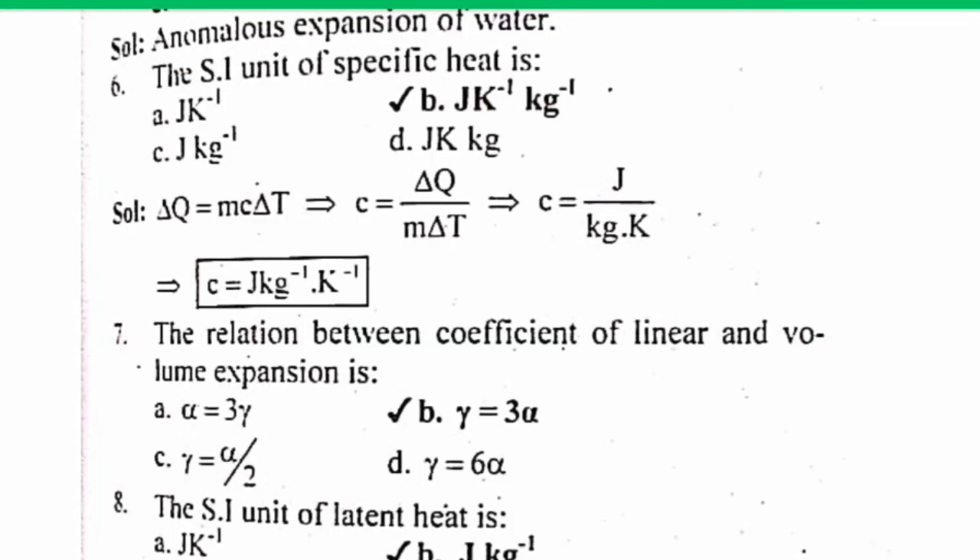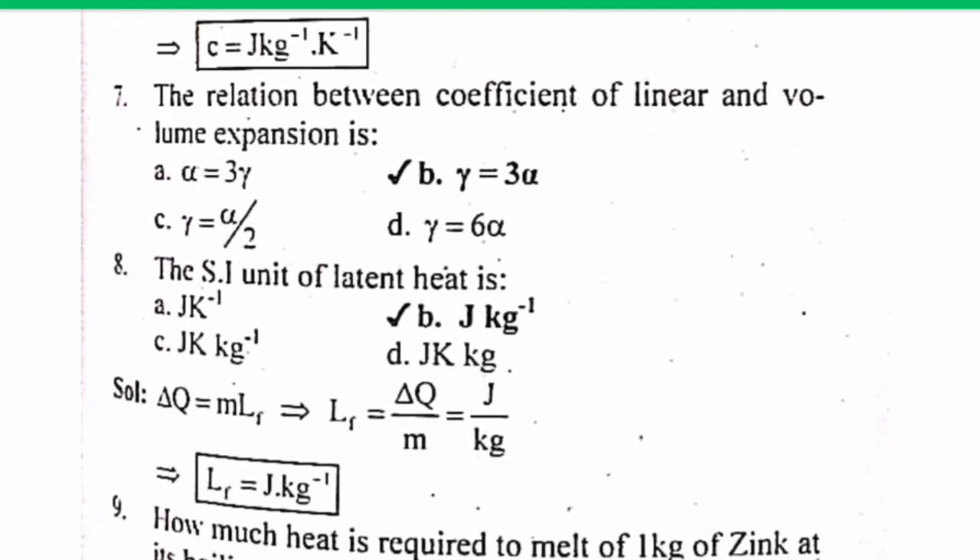MCQ number 6. The SI unit of specific heat — the correct answer is B. The solution is given below, you can check it. MCQ number 7. The relation between the coefficient of linear and volumetric expansion — the correct answer is B. The solution is given below.